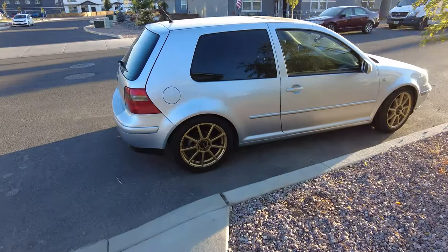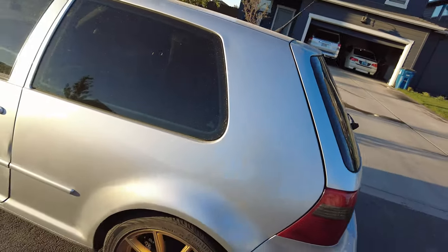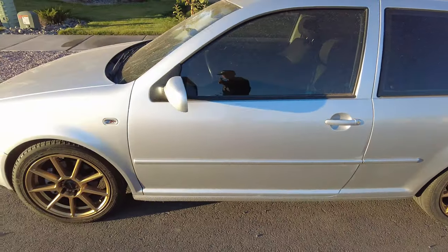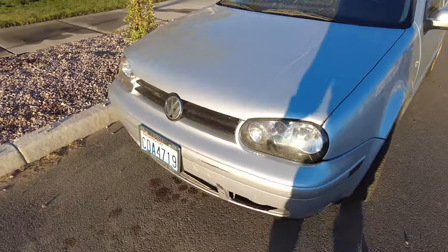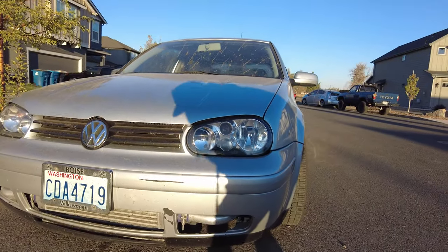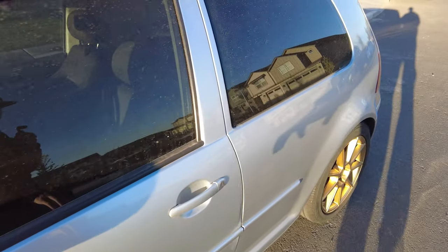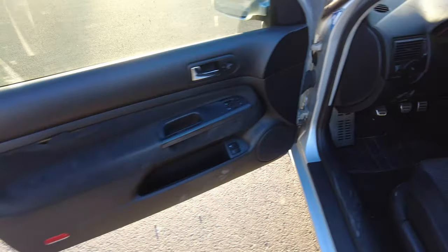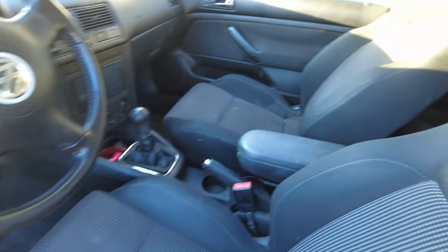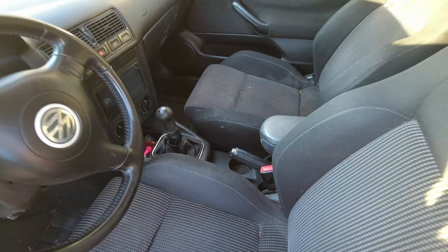So we got a — I believe it's a 2004, I'm not even completely sure, I need to check the papers again — but it's a Volkswagen GTI. It's got pretty much full bolt-ons, it's on a stage 2 tune. I'll show you guys a little bit of the interior; I haven't cleaned it at all. You guys know the routine — show you what it looks like when I get them. And yeah, it is a five-speed.